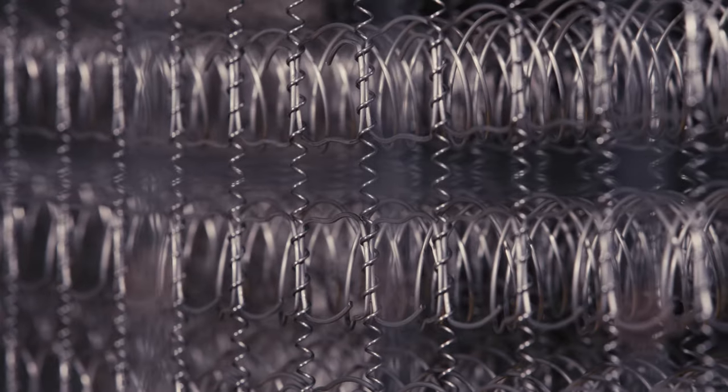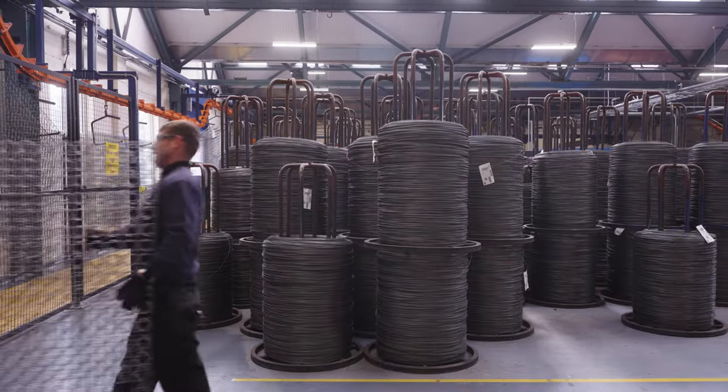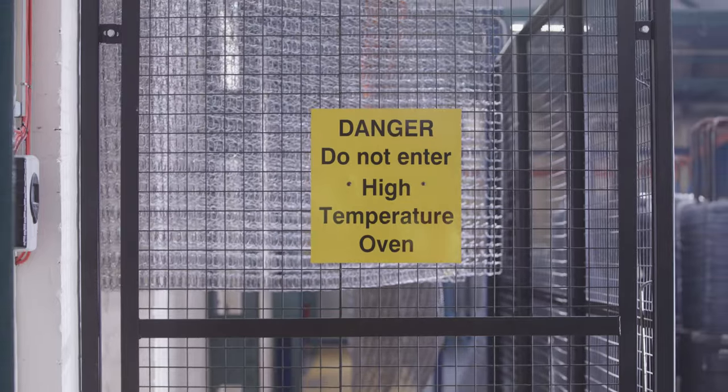The individual coils are then tempered and formed into a support structure, bound together in alternating directions. This ensures an even sleep surface and helps to minimise movement during the night. Each spring unit is tempered in the oven to increase durability. The oven is exceptionally hot, running at 270 degrees.